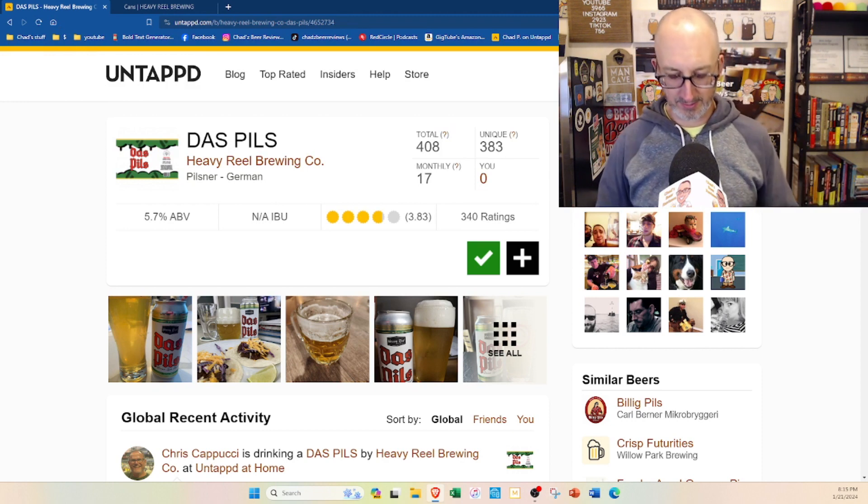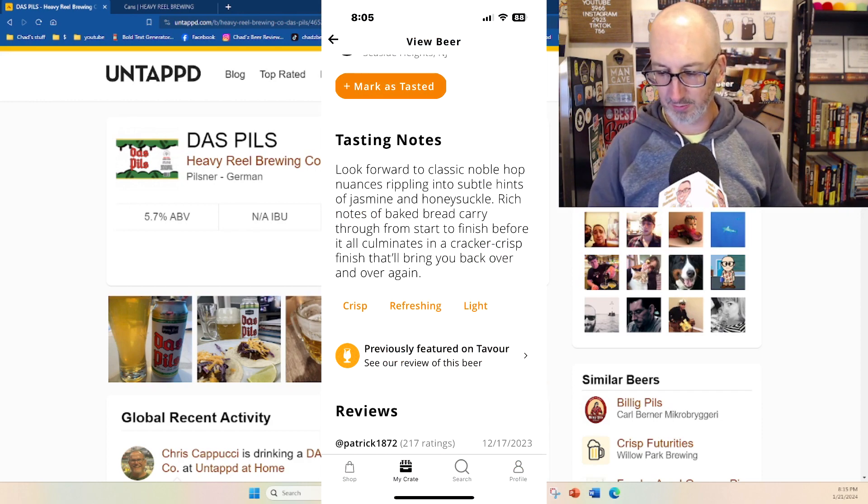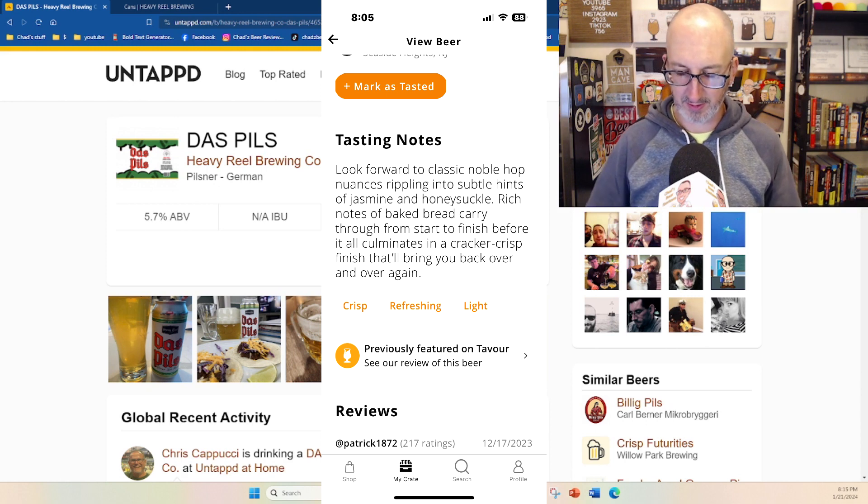I just bring up my Tavor listing here. It says: look forward to classic noble hop nuances rippling into subtle hints of jasmine and honeysuckle; rich notes of baked bread carry through from start to finish before it all accumulates into a cracker crisp finish that will bring you back over and again. This doesn't really tell me a whole lot — I want to know the malts and the hops and all that.